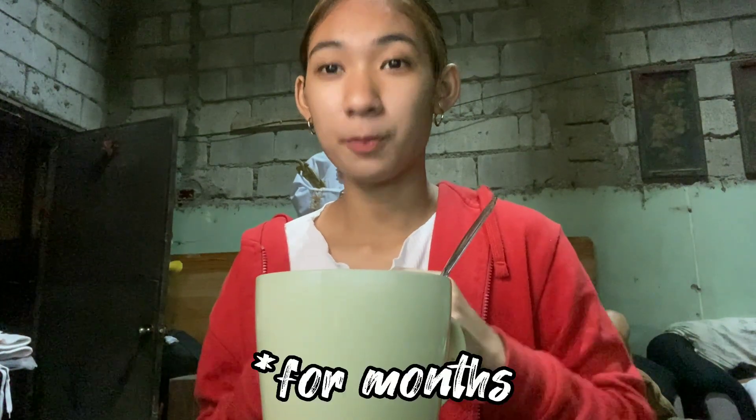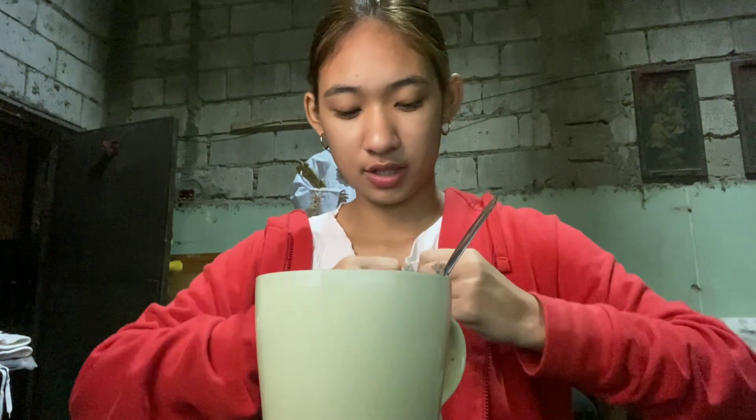Unlike with Beauty Milk, which I've been using for 4 months already — I've been using that one for months.